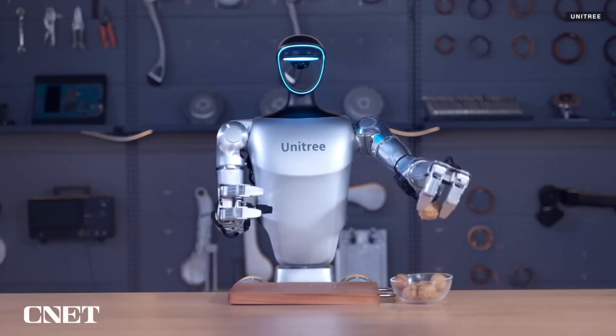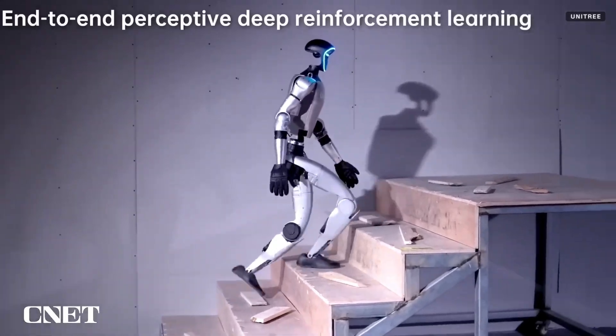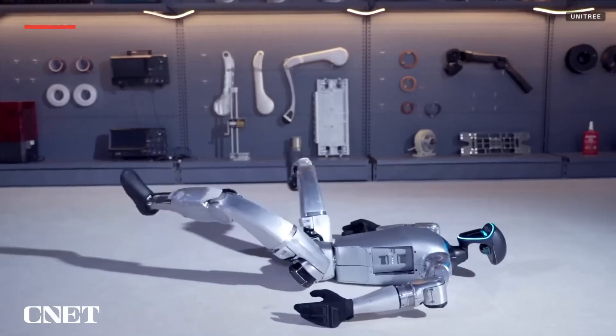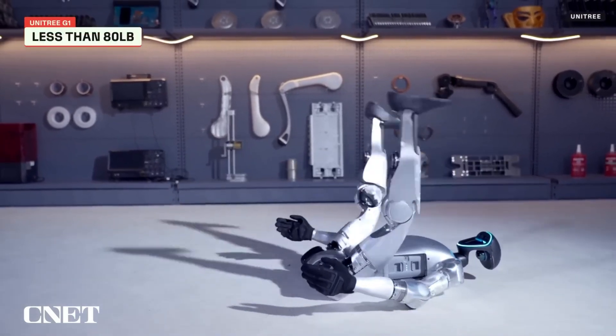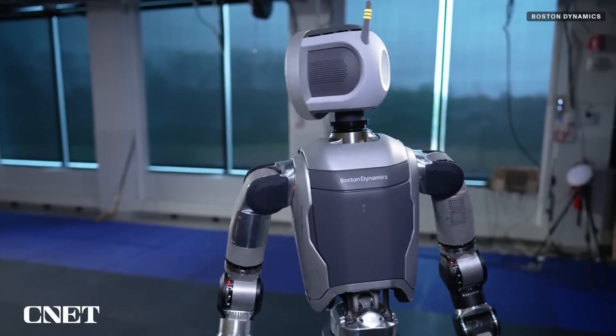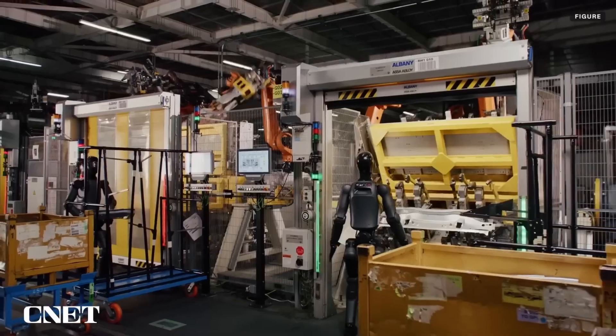These robots are often built with articulated limbs, sophisticated sensors, and cutting-edge actuators that mimic human movement, enabling them to perform complex tasks, navigate uneven terrain, and even leap or jump in controlled ways.